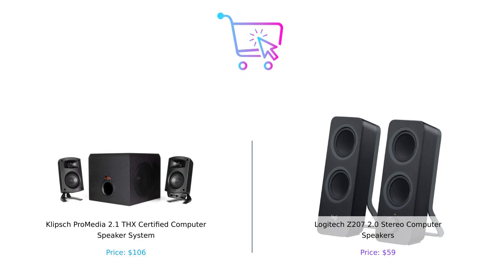So who's the winner in this speaker showdown? If you want a legendary sound experience and you've got the extra cash, Klipsch is your go-to. But if you're looking for a budget-friendly option that gets the job done without rattling the walls, Logitech is your friend. Let us know in the comments which speaker you'd choose. And remember, whether you're buying speakers or snacks, always buy smart. Don't forget to like, subscribe, and hit that notification bell for more epic comparisons.